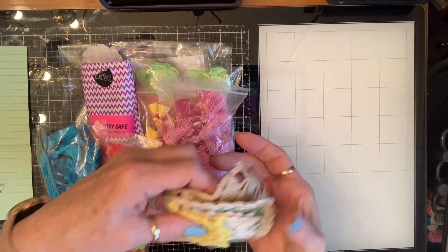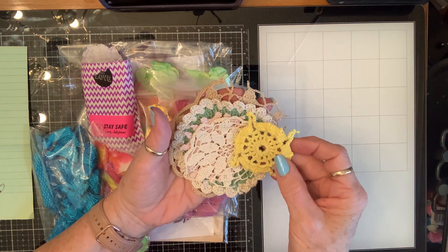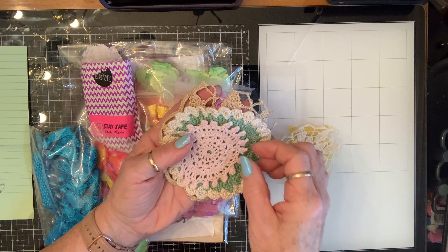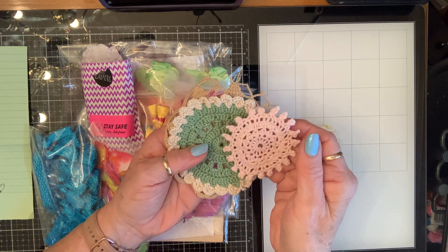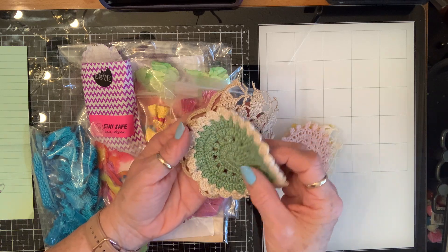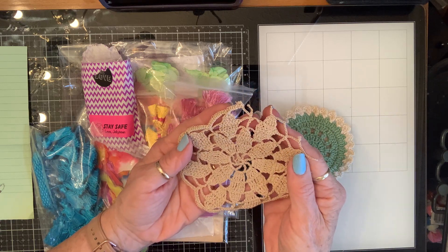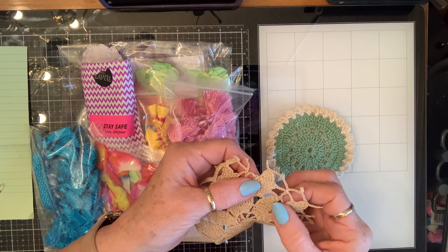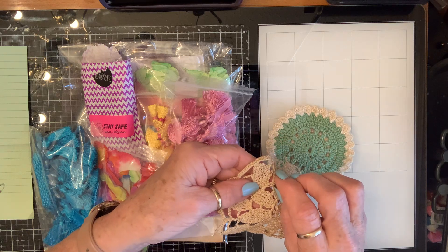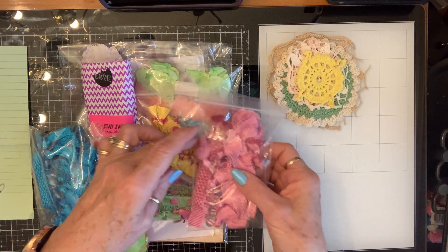Look at these doilies! Jelly Bean, are these from your stash or did you make these? They're so beautiful. Whenever I see a doily anywhere I always wonder where the lady was when she was making them — was she sitting in a rocking chair? They're so beautiful. I believe this one's tatted, it's real small thread. That is so beautiful — look at the size of that thread. Thank you so much, these are beautiful.